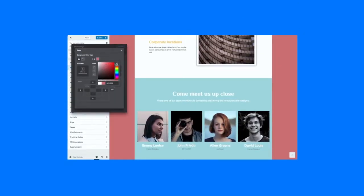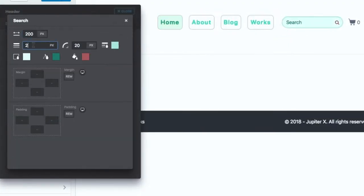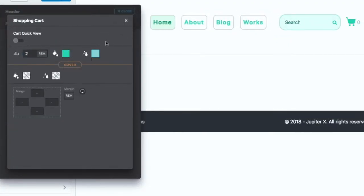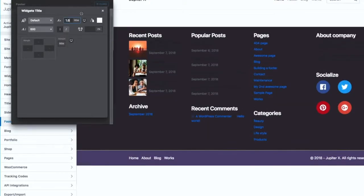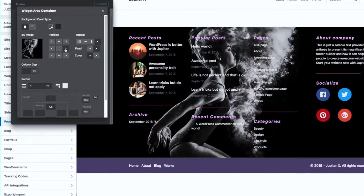Jupiter X is indeed a front-end WordPress website builder. Finally, you have the capability to customize literally every inch of your website using a powerful visual editor. With the help of WordPress customizer technology and its modern engineering, Jupiter X offers seamless and limitless control both in global and in page elements.